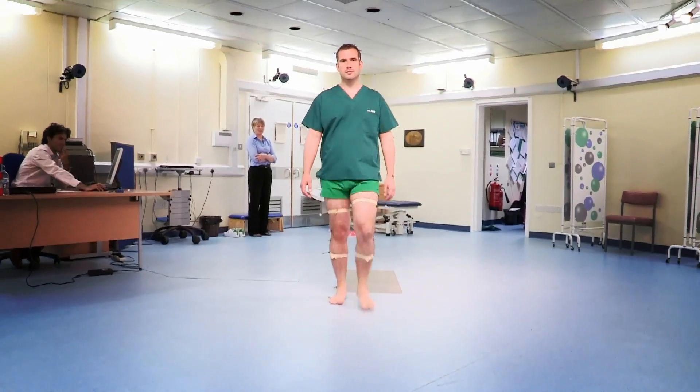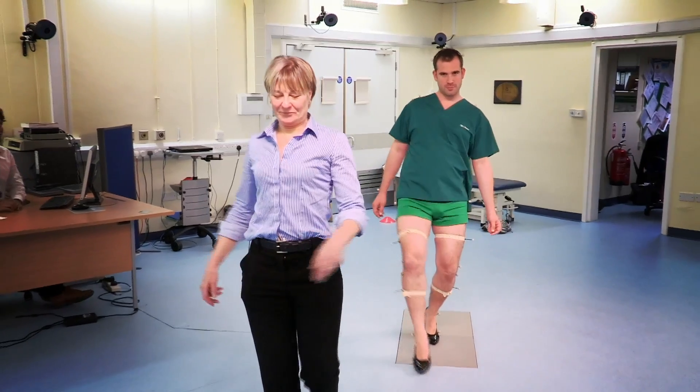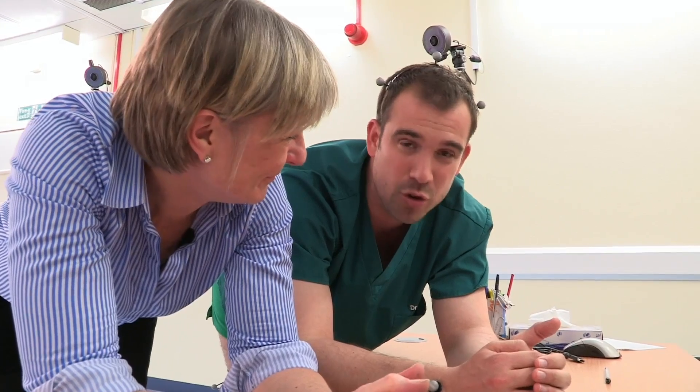I've learned that my walk is basically normal. We've also seen how much shoes affect the way you walk. But most tragically, my ambitions to be a catwalk model have been destroyed.